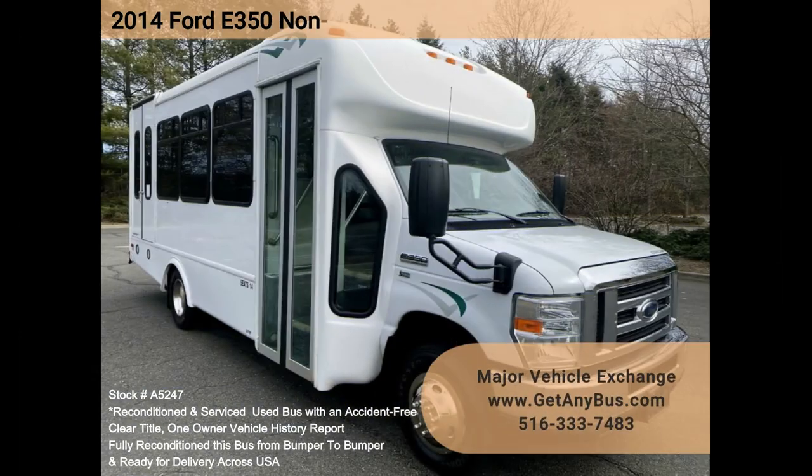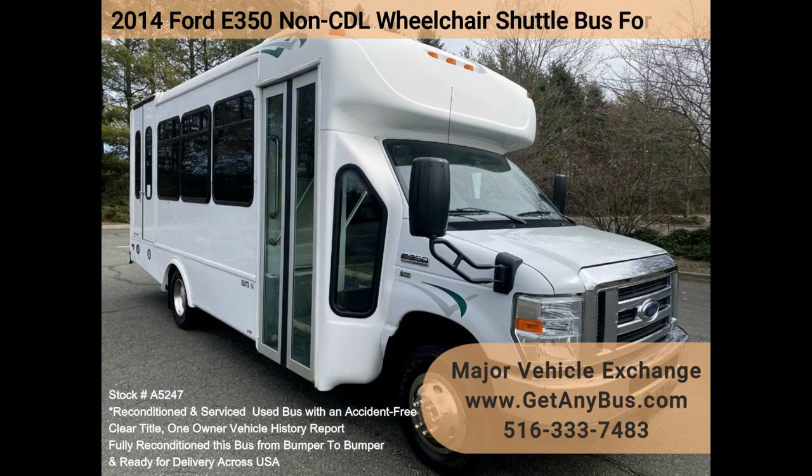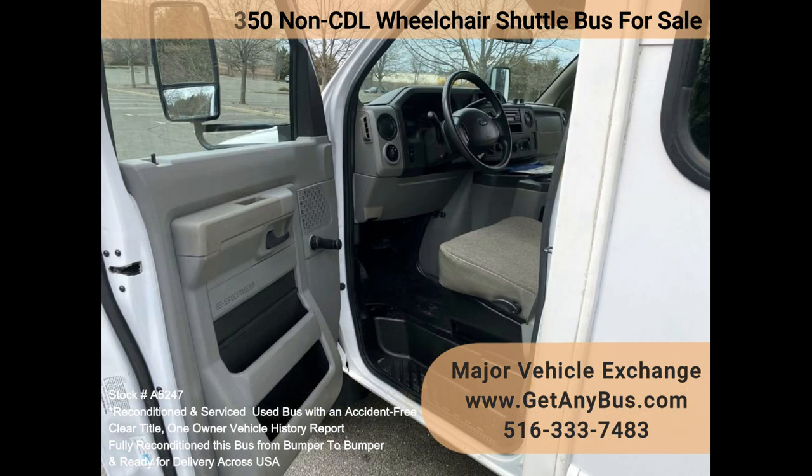Major Vehicle Exchange 2014 40359 CDL Wheelchair Shuttle Bus for Sale, Stock Number A5247. The fully serviced and reconditioned Ford E350 shuttle bus was well maintained and equipped with a reliable 5.4L Ford V8 engine and automatic transmission with overdrive. Just 71,000 miles.